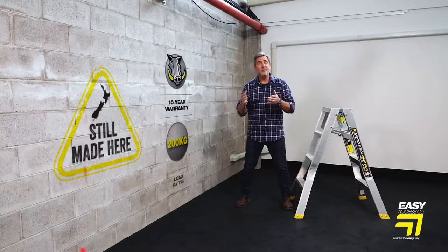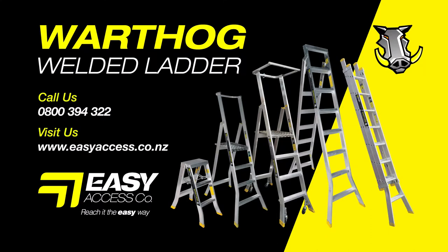Check out the range of New Zealand made Warthog ladders online or visit your local trade store.